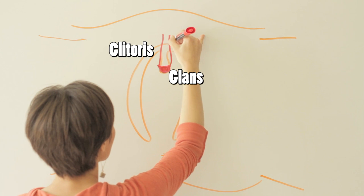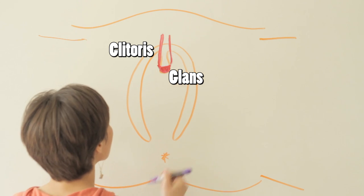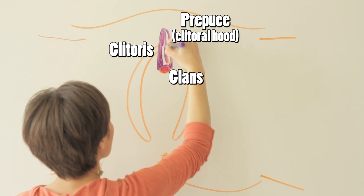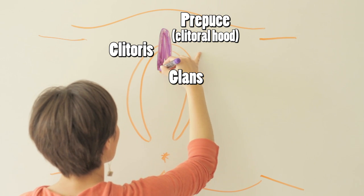Skin, just like that on the intact penis, covers most of its shaft. It's designed to slide fluidly across the clitoris to stimulate arousal without harming the delicate glans.